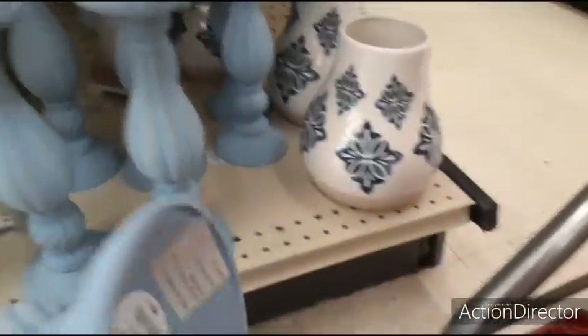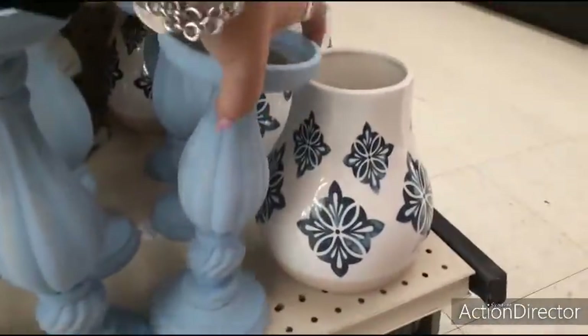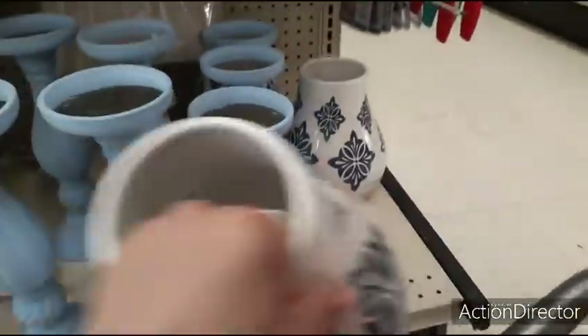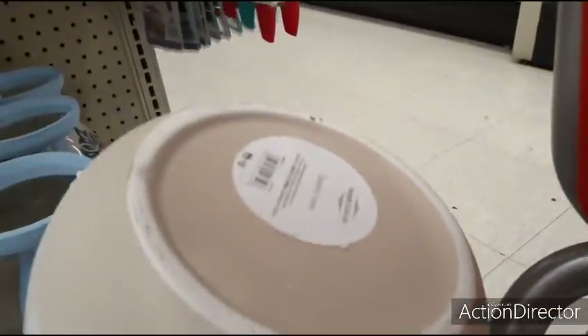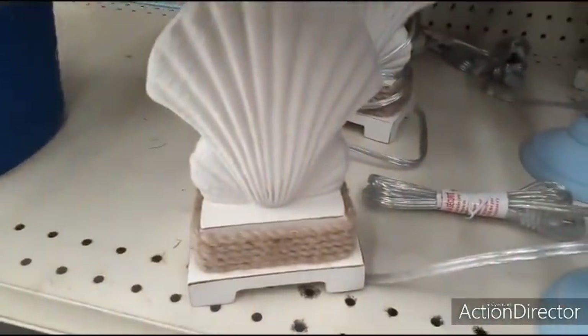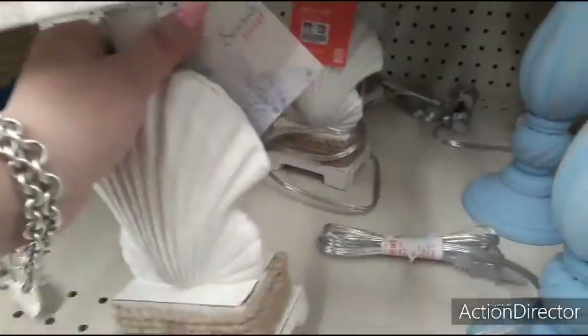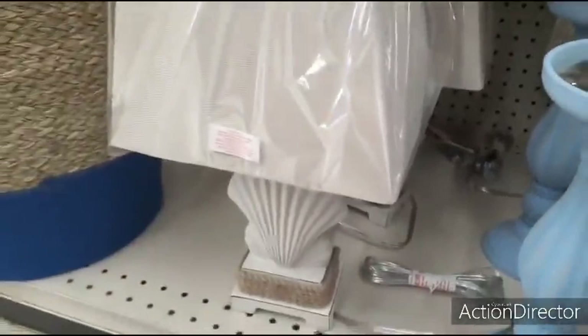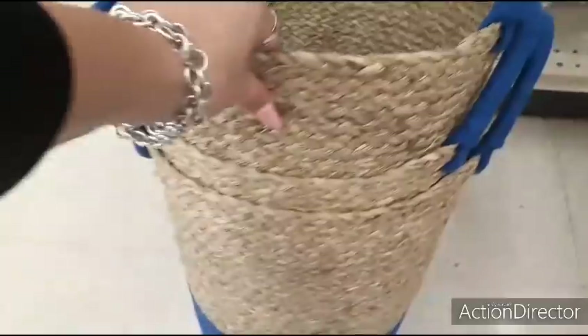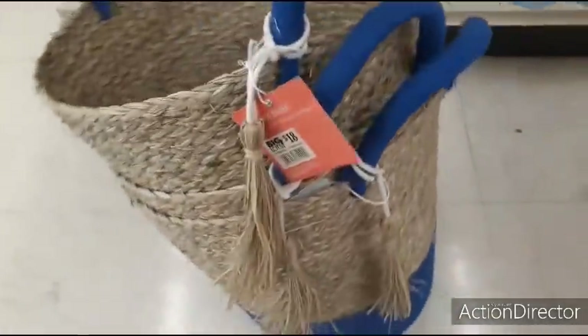Let's see how much the smaller one is — probably going to be $8.00. Yes. Loving this blue and white vase. $12.00. Not bad. Look at how cute this lamp is with the twine and the seashell — that is adorable. This is going to be $20.00 for that lamp. They also have these baskets for storage with a little tassel, $18.00.